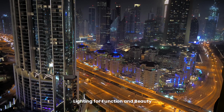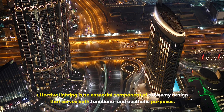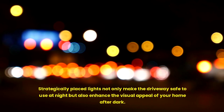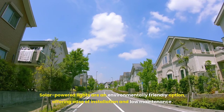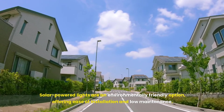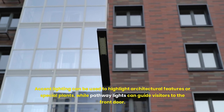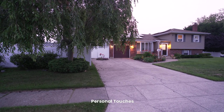Effective lighting is an essential component of driveway design that serves both functional and aesthetic purposes. Strategically placed lights not only make the driveway safe to use at night but also enhance the visual appeal of your home after dark. Solar-powered lights are an environmentally friendly option, offering ease of installation and low maintenance. Accent lighting can highlight architectural features or special plants, while pathway lights can guide visitors to the front door.